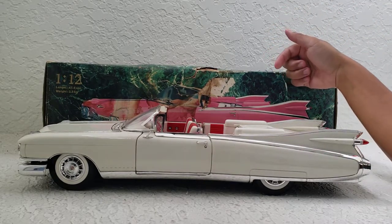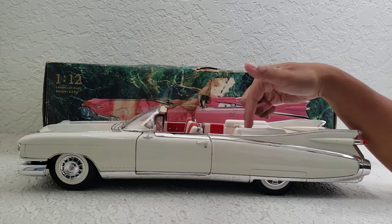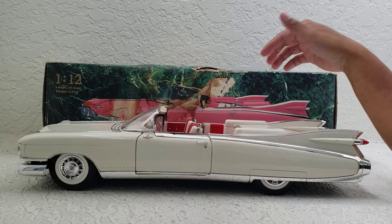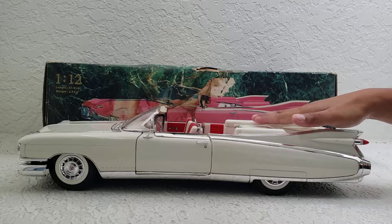Hey guys, Alex Kahn here with Prince of Mastodon Vlogs. I want to take a look at this giant 1:12 scale diecast. It's a 1959 Cadillac Eldorado Biarritz convertible and I got mine in white, so it looks pretty classy.